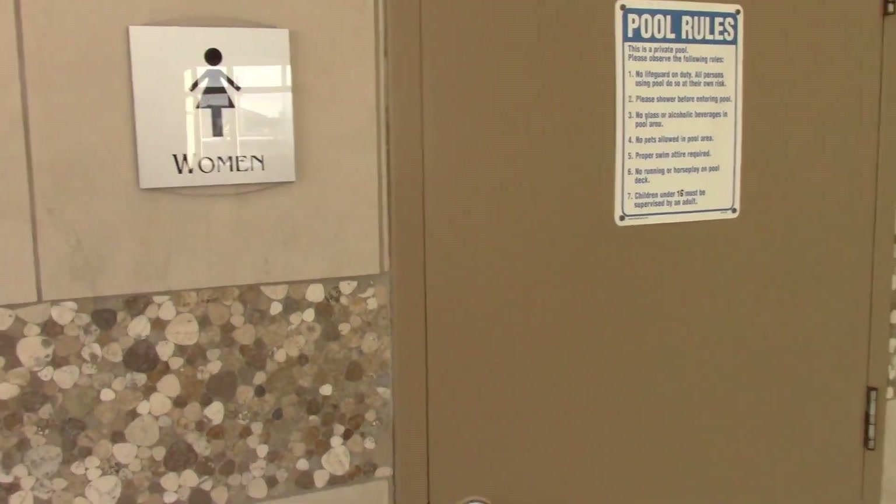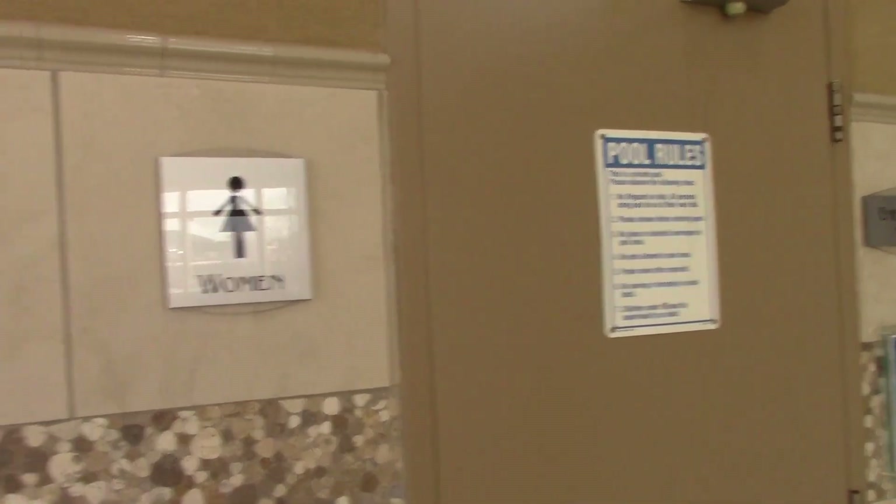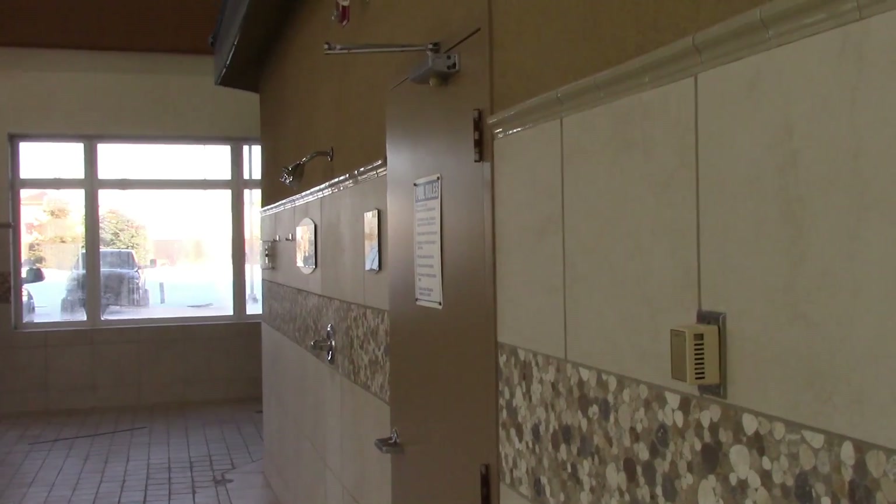Here's the women's washroom. So yeah, this is the women's, that's the men's — sorry about that.